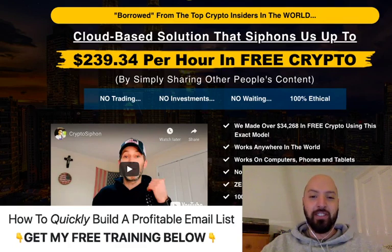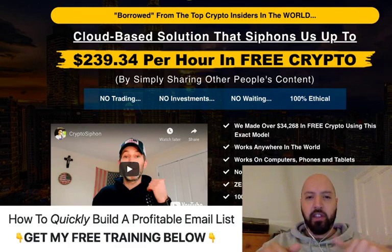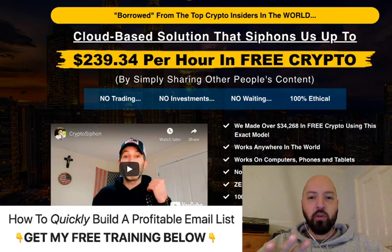I've got some great bonuses as usual — you always know Johnny Rose gives the best bonuses at the bonus party. If you click my link below and pick up Crypto Siphon today, which I strongly encourage you to do if this interests you, you're going to get a launch discount, so you'll be saving money.